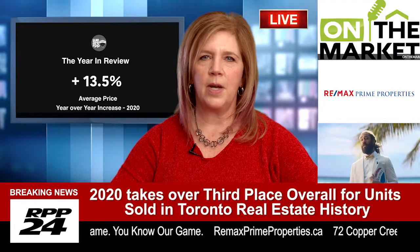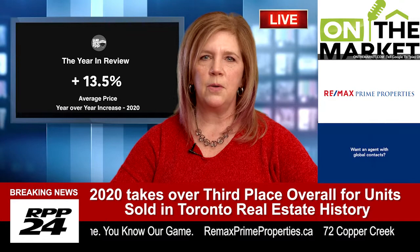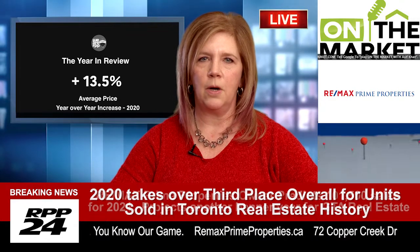Hi, I'm Teresa Keating with Remax Prime Properties, and I'm here to share with you the tips of how to prepare for a bidding war.